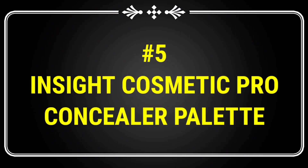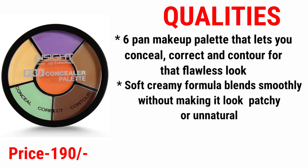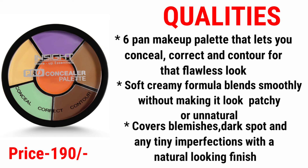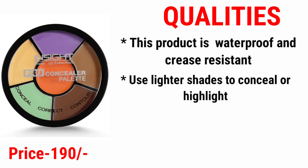Number five is the Insight Cosmetic Pro Concealer Palette, a six-pan makeup palette that lets you conceal, correct, and contour for a flawless look. The soft creamy formula blends smoothly without looking patchy or unnatural, covers blemishes, dark spots, and any imperfections with a natural-looking finish. This product is waterproof and sweat-resistant.